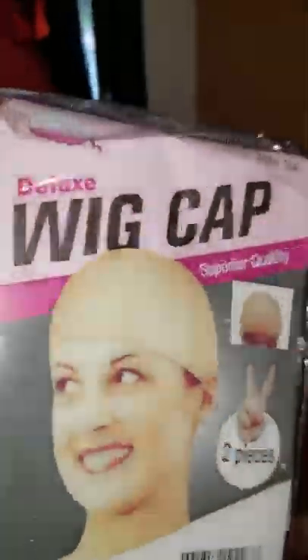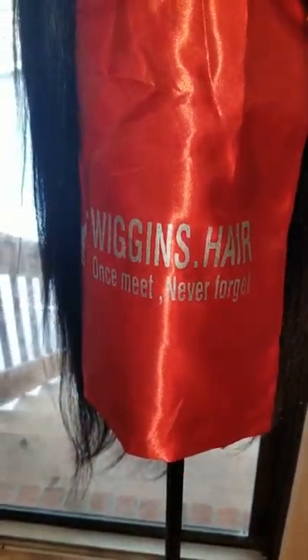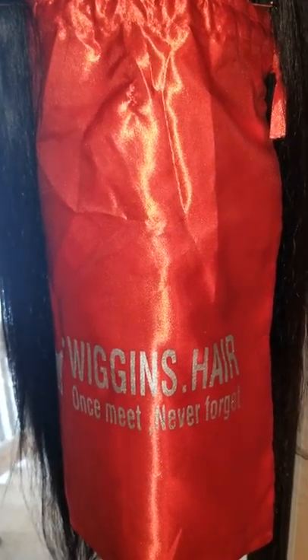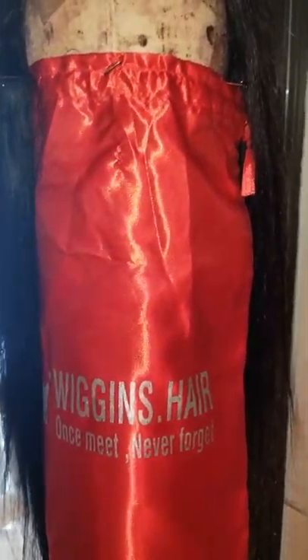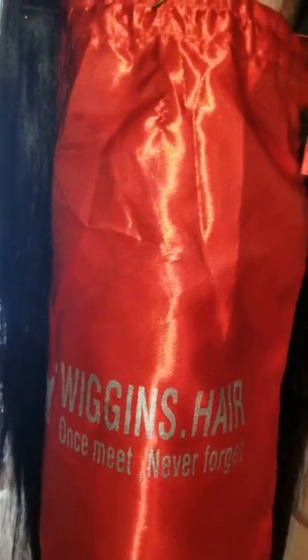As for freebies, I did receive some wig caps, an elastic band — but no edge comb, no fake lashes, none of that fancy stuff. I'm thankful for the wig caps though since I was out of them. So yeah, 100% I'd recommend Wiggins Hair right now. We're going to do a time-lapse follow-up to see how this hair holds up over time. Thank you guys for tuning in — don't forget to like, subscribe, and hit the notification button. Talk to you guys next time, bye!